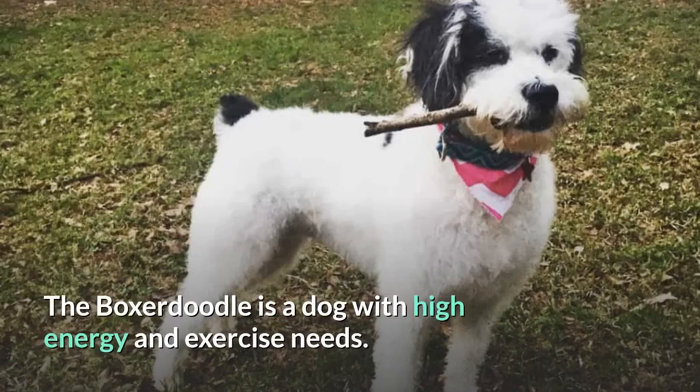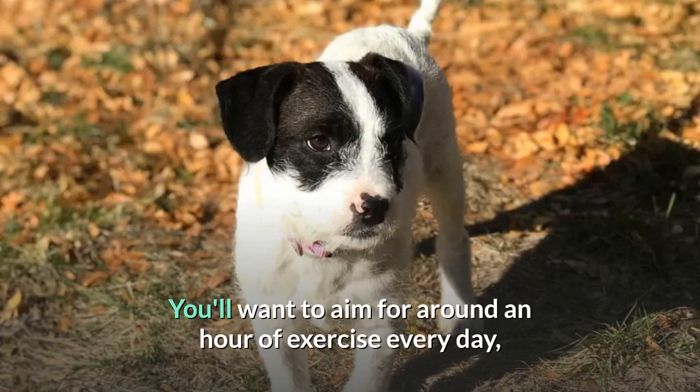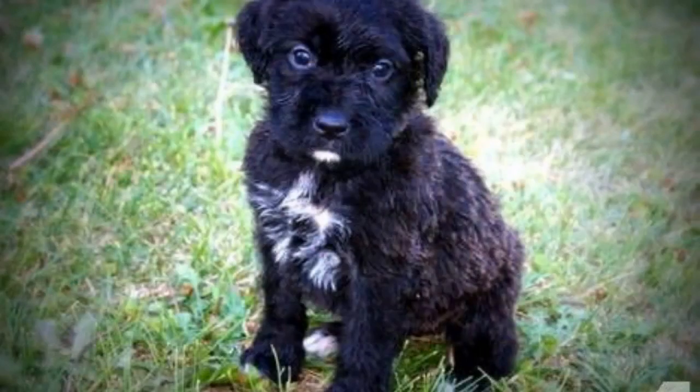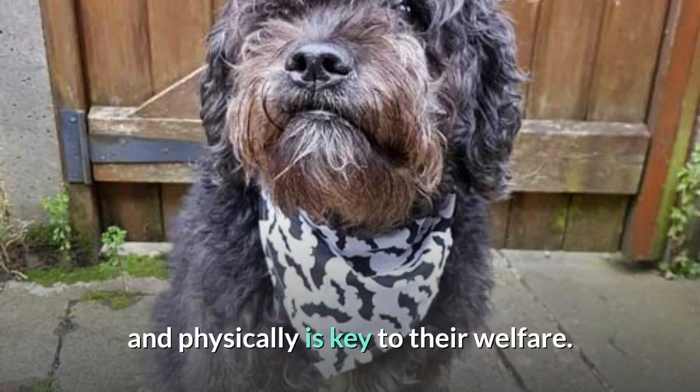The Boxerdoodle is a dog with high energy and exercise needs. You'll want to aim for around an hour of exercise every day, and you'll want to make sure walks are carried out at a brisk pace. Ideally, outdoor time should also include the potential for swimming, fetch games, and even agility training. This is a smart dog, so keeping them challenged both mentally and physically is key to their welfare.